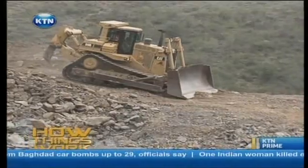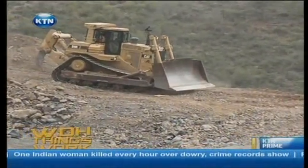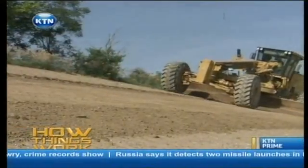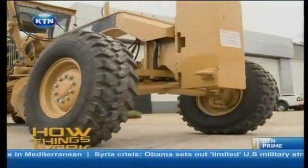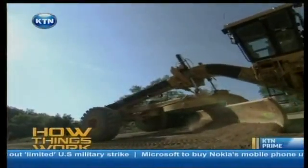After the dozer clears vegetation for construction, the next machine — a grader — comes in. The grader is said to be the most commonly used earthmover, mainly used in road construction. It comes with a blade stretching diagonally on its underbelly, which is used to level or even out the ground.